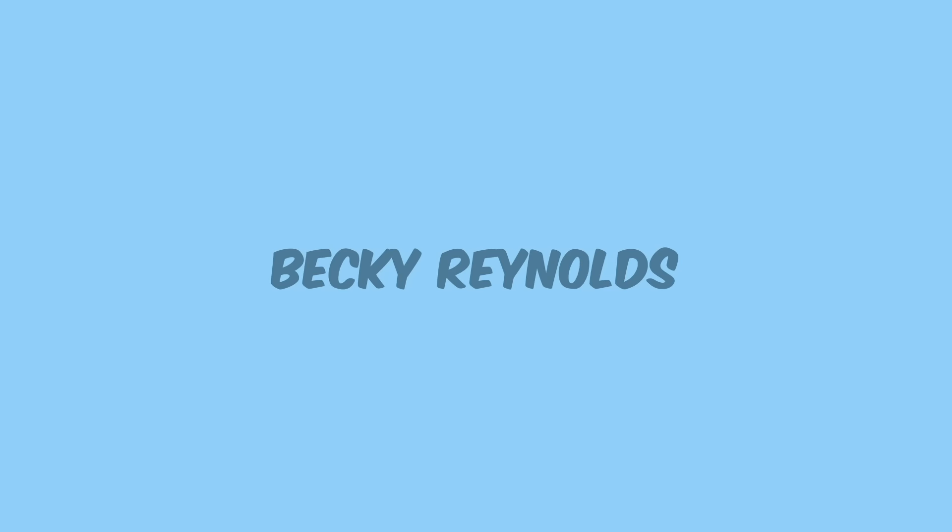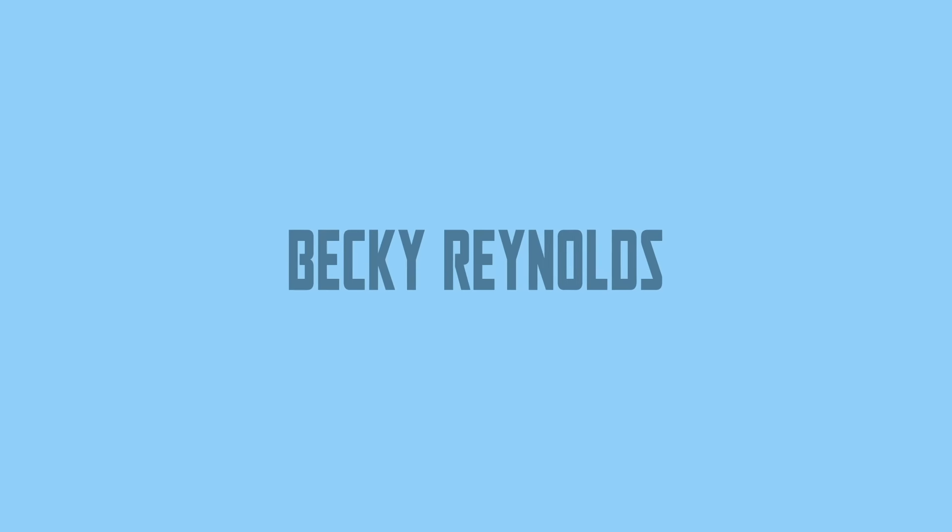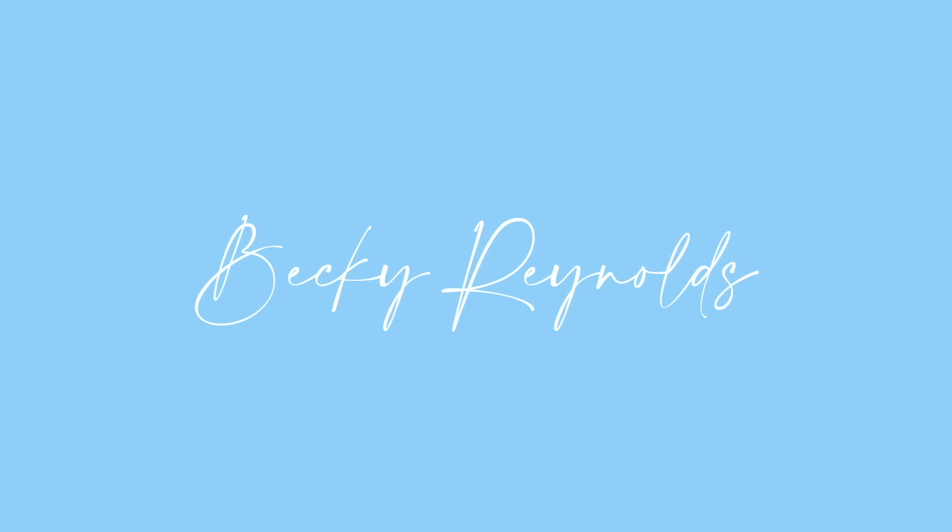Today we are trying on some gorgeous pieces from Bloomchic, so stay tuned if you want to see them. Hey guys, it's Becky and welcome to my channel. Thank you so much for clicking on today's video. This video is kindly sponsored by Bloomchic.